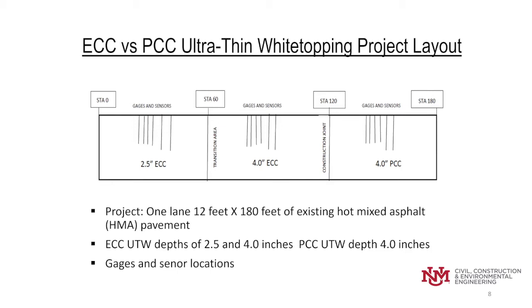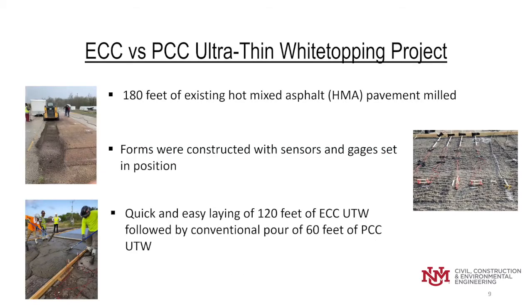Within each section, approximately centered, gauges and sensors were located. The first 180 feet of the existing old pavement was milled by a contractor. Then forms were constructed and the sensors and gauges were set in position. Forms were used because we couldn't get a full depth pavement milling, which would be an actual construction operation to bring it back up to a finished grade.